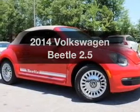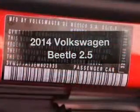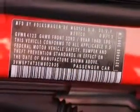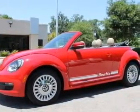Imagine yourself in this 2014 Volkswagen Beetle. Everything you need under one roof with this great vehicle. With a reliable engine, the powertrain includes front-wheel drive, driven by a six-speed automatic transmission.